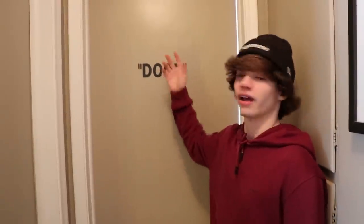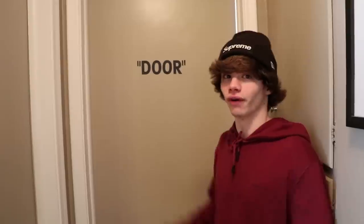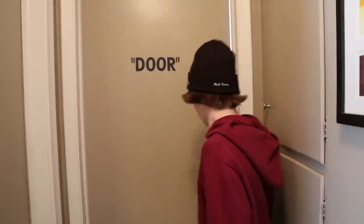Hey yo, Dad! Can you film this video for me? I can do that. Okay, thank you. Alright guys, right here, this is the door. As you guys can tell, we got the off-white door in quotation marks. But yo, let's go inside.